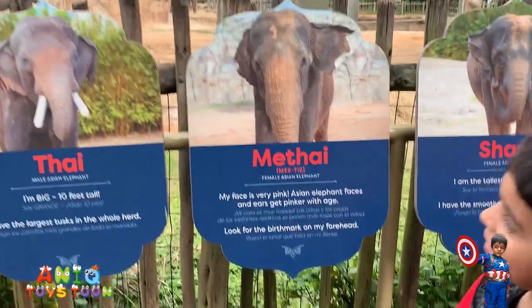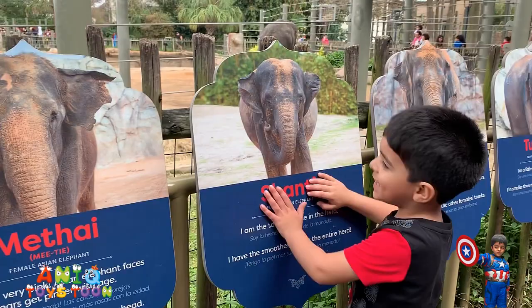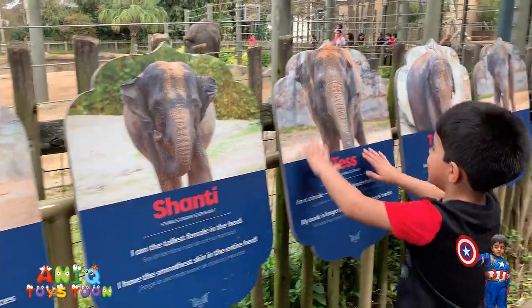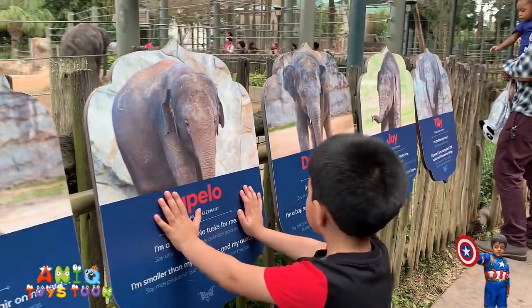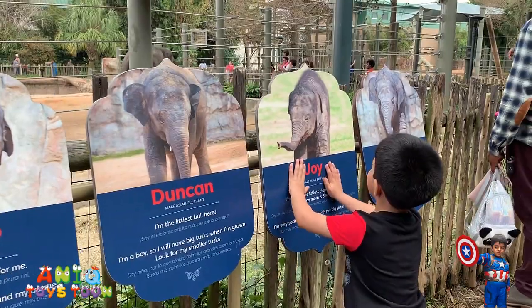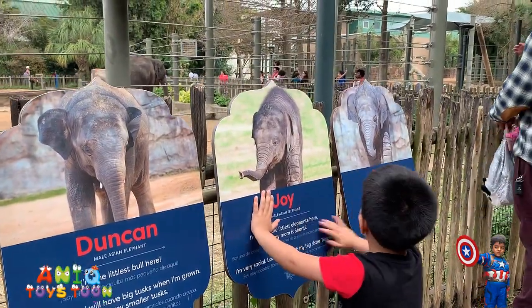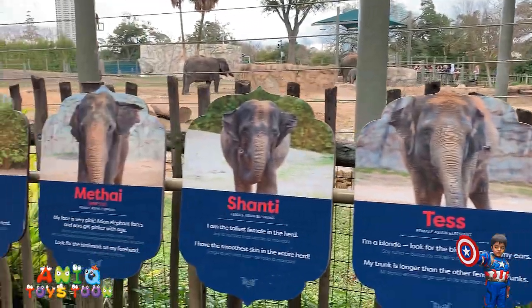So this is Thai, and then this is Methai, Shanti, Tes, Dupilo. Who is this? Duncan. Who is that? Joy. Tilly. There are quite a few of them. Oh, we just spotted an elephant — a big one.